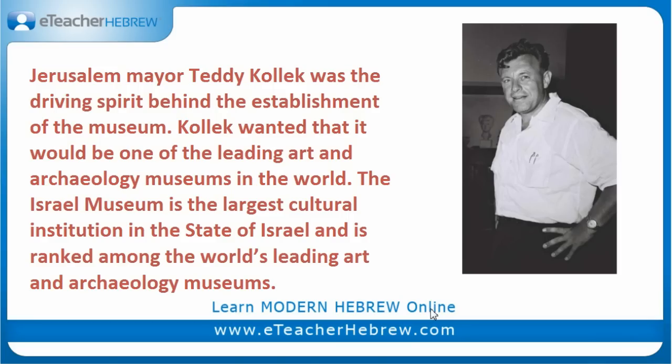So who built this museum? Who was behind this idea? This is Teddy Kollek. He was Jerusalem's mayor and he was the driving spirit behind the establishment of the museum. Kollek wanted it to be one of the leading art and archaeology museums in the world. It is the largest cultural institution in the state of Israel, and it is ranked among the world's leading art and archaeology museums.